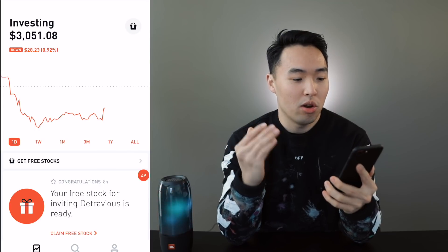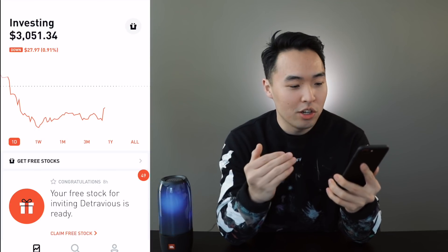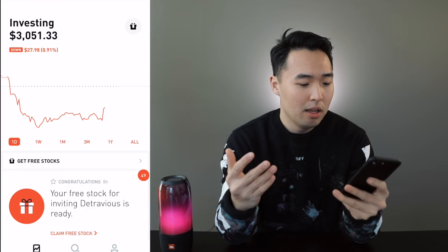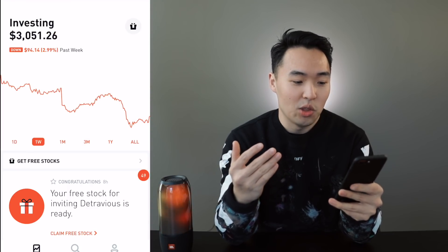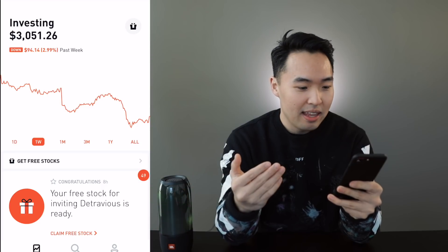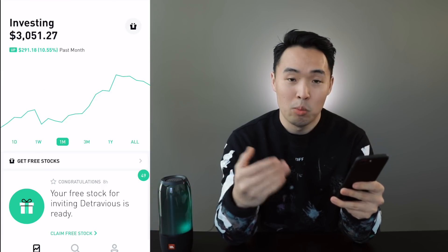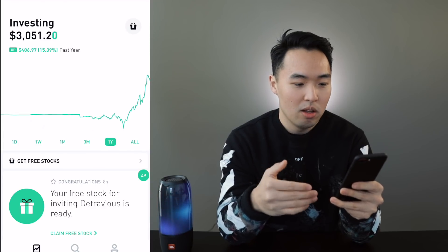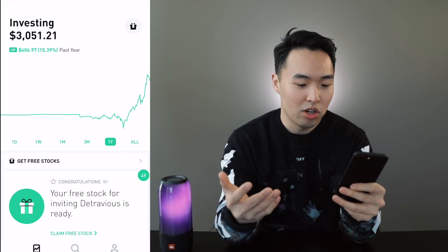At the moment my portfolio is currently worth $3,051. On the day I'm down about $30, and on the week I'm also down $100. On the month I'm up almost $300. On the three months I'm up $400, and on the one year it's still around $400.